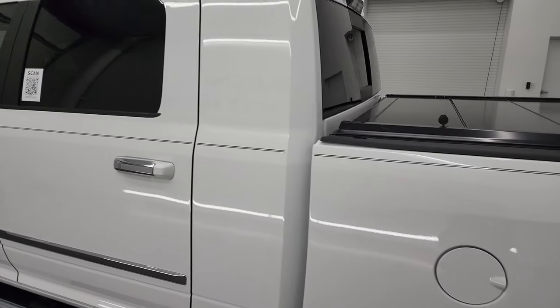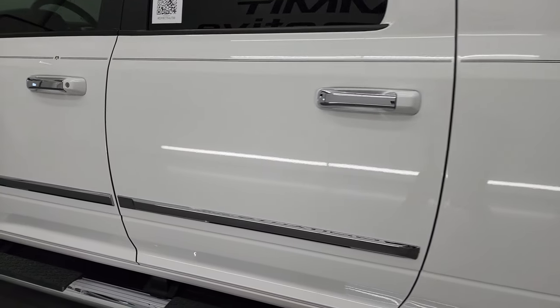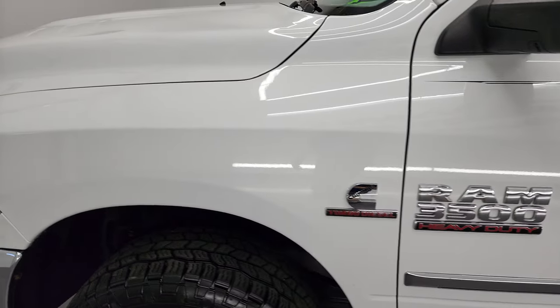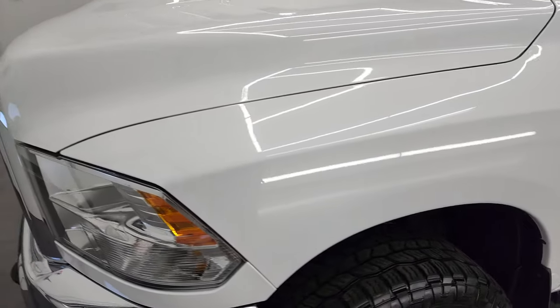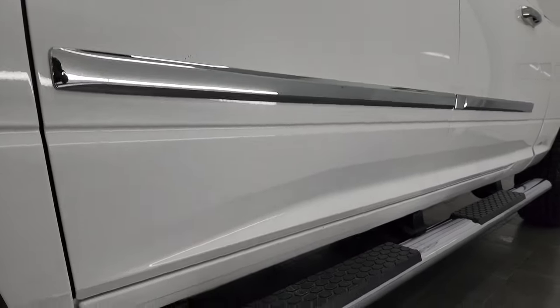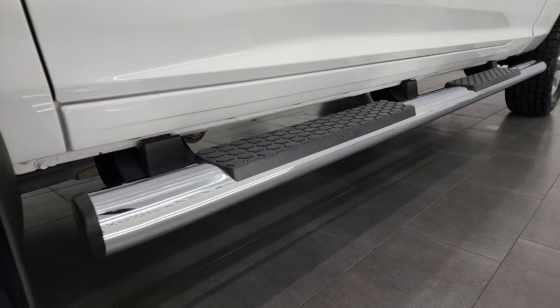As you go down this side of the truck, take note of how clean that body is, how reflective and nice that paint is. If you like the video, you can subscribe to my YouTube channel at youtube.com/SummitAuto. Click the bell notifications and you'll get updates on the videos I do each and every day here at Summit Automotive.